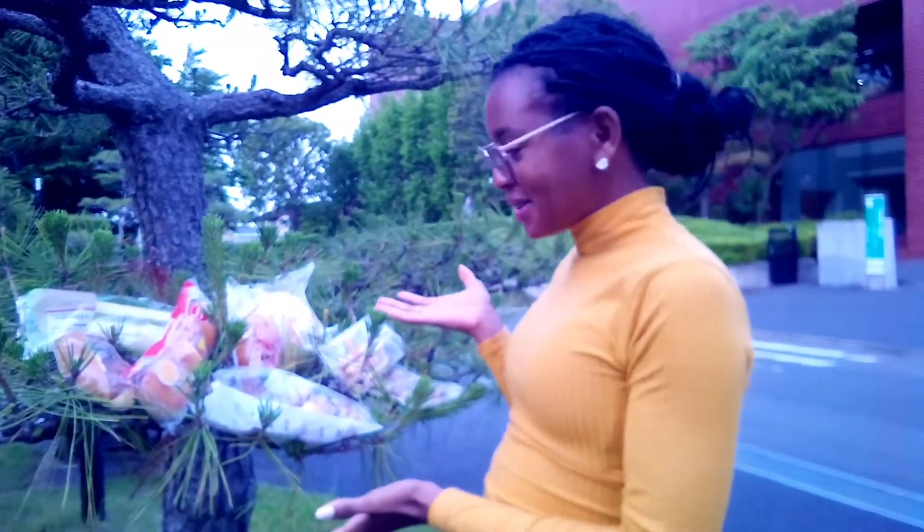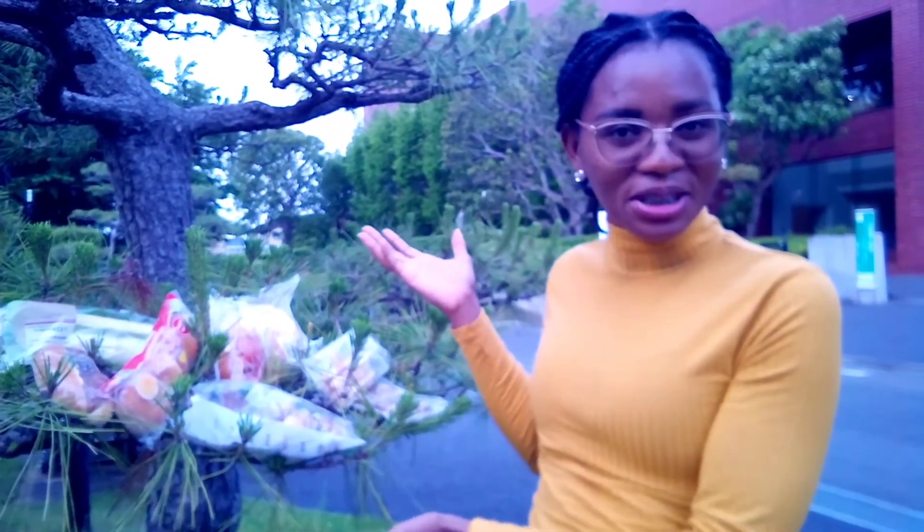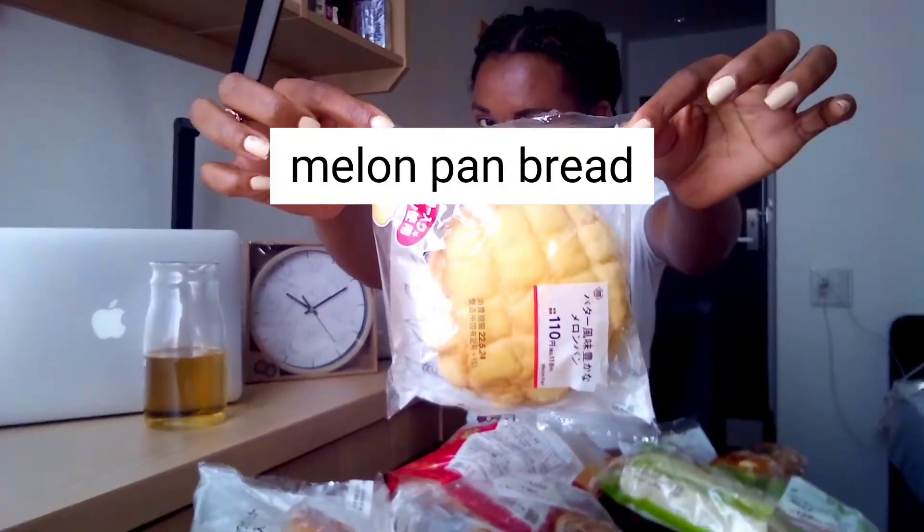Welcome to my channel! Today we are going to eat Japanese snacks, testing them one by one and I'll tell you what I like. If you haven't subscribed yet, please do subscribe so you can watch more of my Japanese journey. Today we are doing Japanese bread. I'm here with a ginger drink from Lesotho — that's my drink for today.